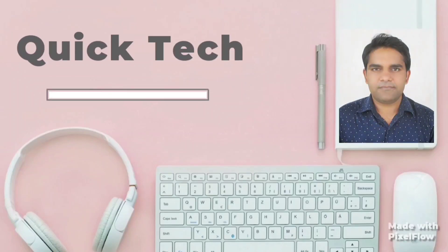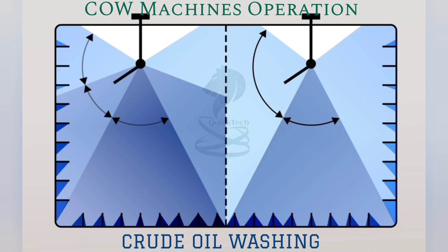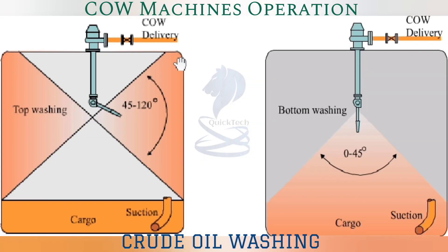Good day all. Welcome to my channel Quick Tech Master Mariner. In this video we will see how crude oil washing is done in shore tanks.